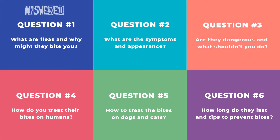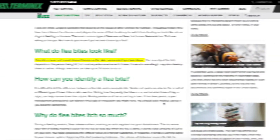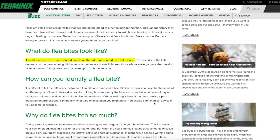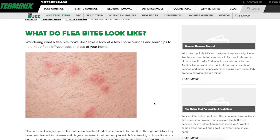Question number two: what are the symptoms and appearance of the bites? According to Terminix, who are an established and reputable pest control brand, the symptoms of flea bites are red, round-shaped bumps on the skin surrounded by a halo shape. The same resource also shows what they look like, as you can see in this image.